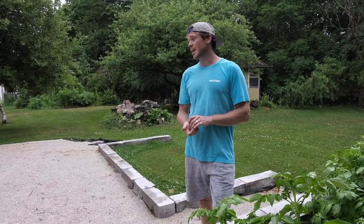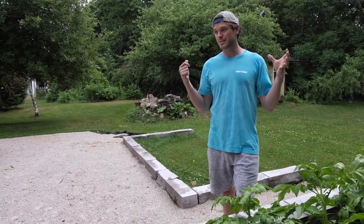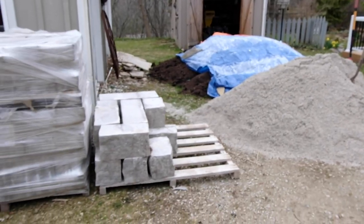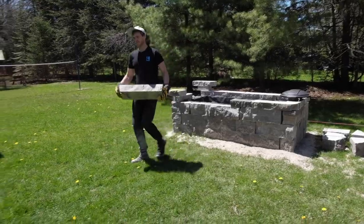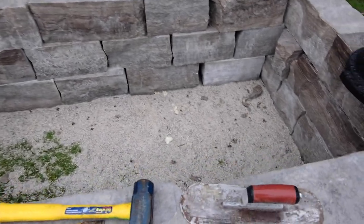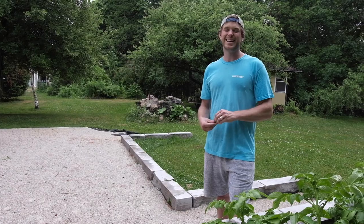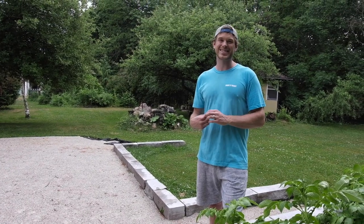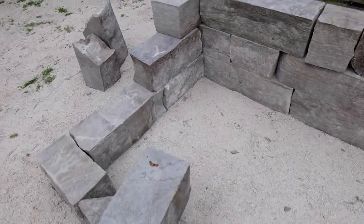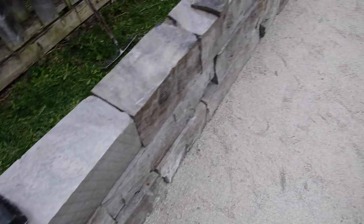I think the biggest obstacle I had to overcome to build these garden beds was just the mental build-up of actually moving all the stone. You start a day thinking it's just me and Lisa Marie and we've got to move all this — it's a very daunting task — but once you start it, it's not so bad. I started out in the construction industry and landscaping, so I felt pretty good about the masonry part. I was excited.